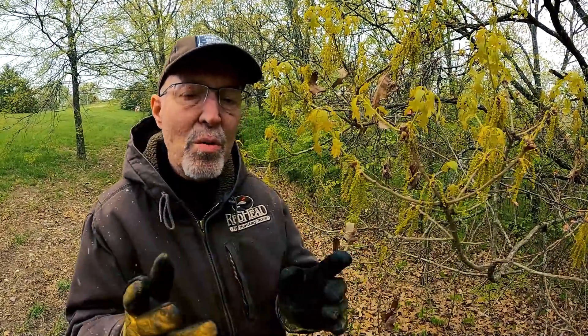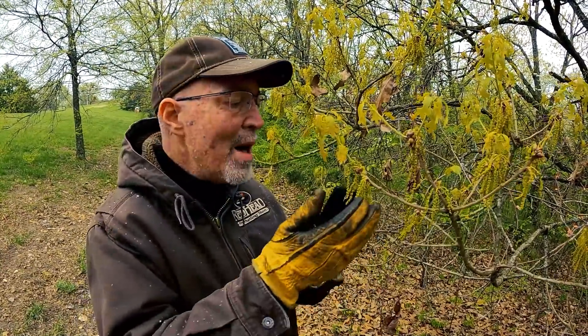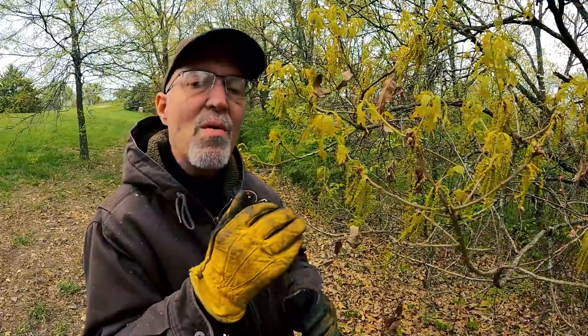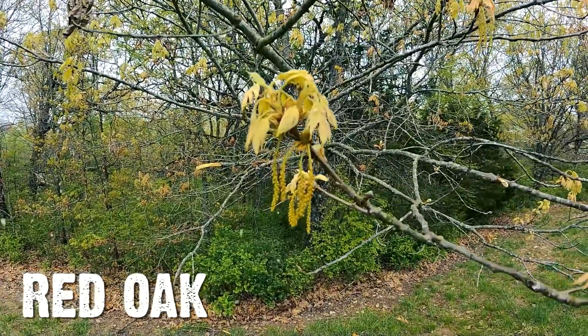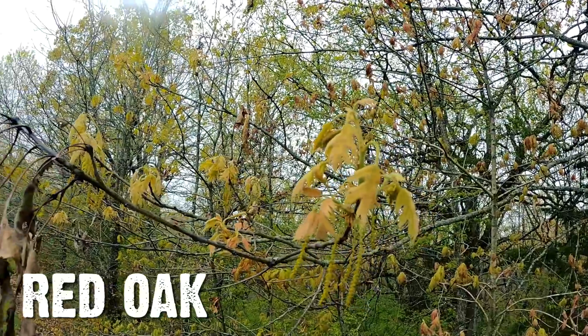Here's something else we need to know. Both red and white oaks — that's two groups, not two species of trees, but two groups of trees — both make flowers. But there's a difference. White oaks make flowers every year, and if they pollinate, that female flower will become an acorn that same year. But on red oaks, they will make flowers and pollinate, but that female flower becoming an acorn won't fully become an acorn until the following year.